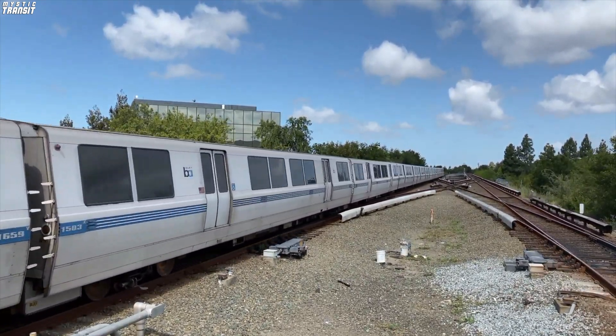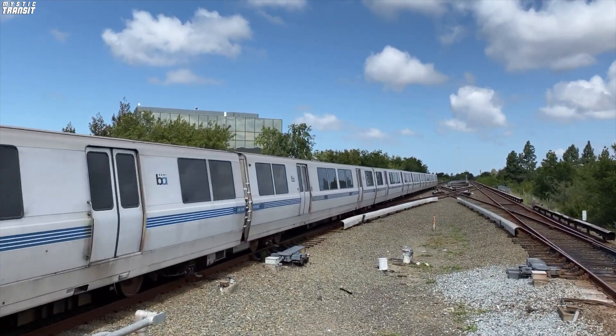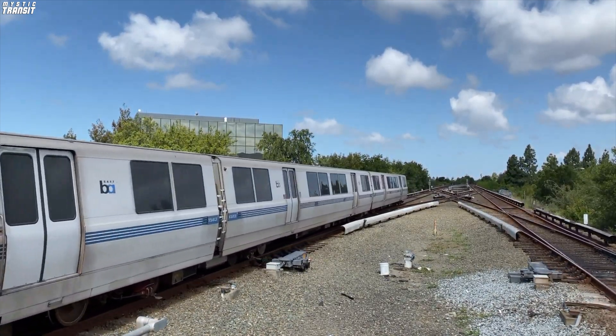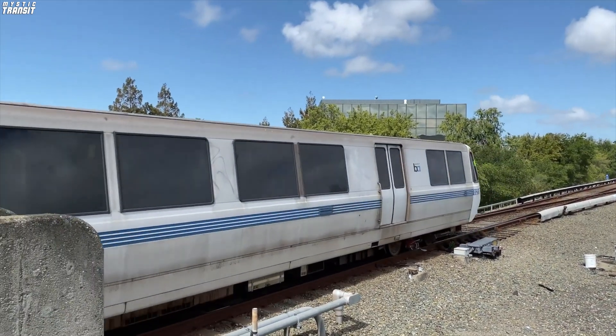Anyway, the A cars feature a slanted front, similar in comparison to New York's former R40 slant rolling stock. Both New York's R40 and BART's A series were constructed with a slanted front to be more aerodynamic and to reach higher speeds at a quicker pace.